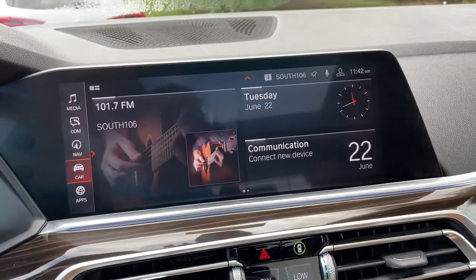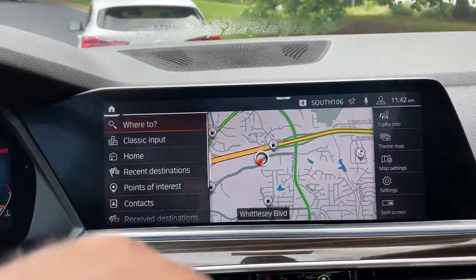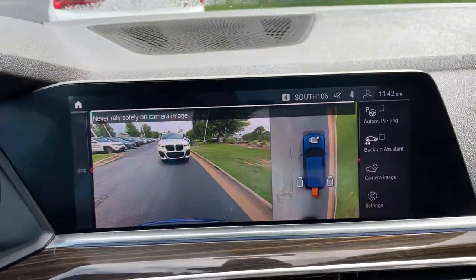Then we have our iDrive screen — it is touchscreen. You do have navigation, and you've got your rear view camera. Front and rear parking sensors, and automatic parking capability as well.